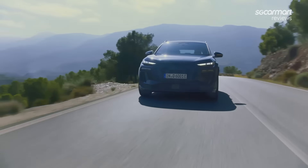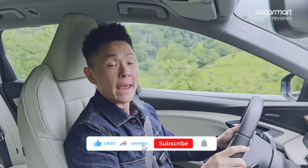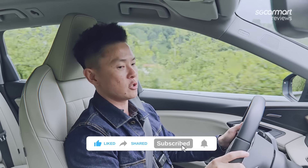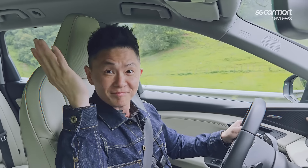So there you have it — that's the first drive of the all-new Audi Q6 e-tron Quattro. Hope you guys enjoyed the video as much as I enjoyed driving the car. Please don't forget to like and subscribe to our YouTube channel, comment below to let us know what you think, and follow us on TikTok at SGKarmart. Stay safe, be well, and I'll catch you guys back home.